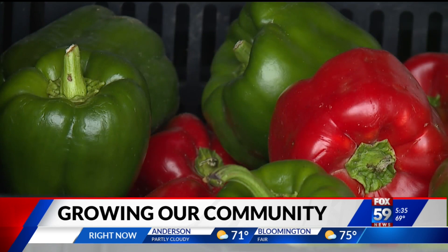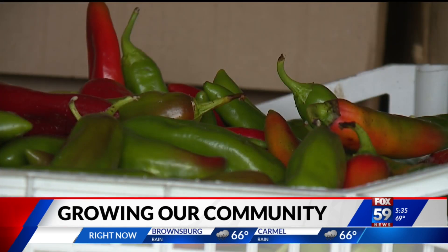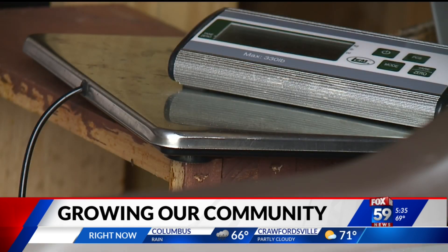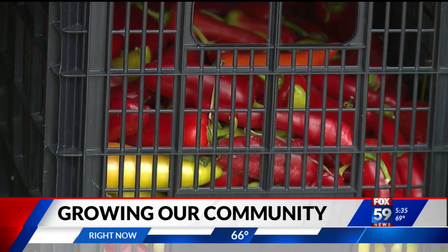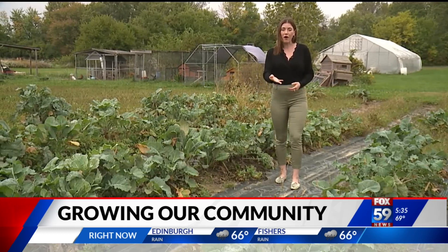Having that food resource growing in your community is really vitally important, especially if there's going to be an emergency like COVID. Hoosiers can shop at any of the urban gardens, and all are invited to get involved. City officials tell me we could see even more urban gardens popping up all across Indianapolis.